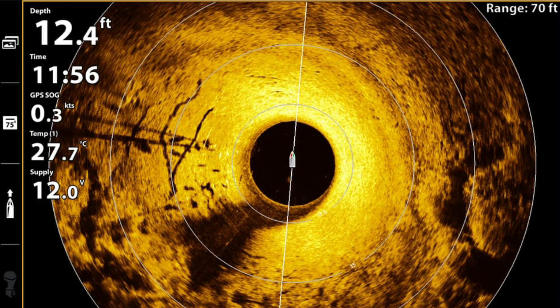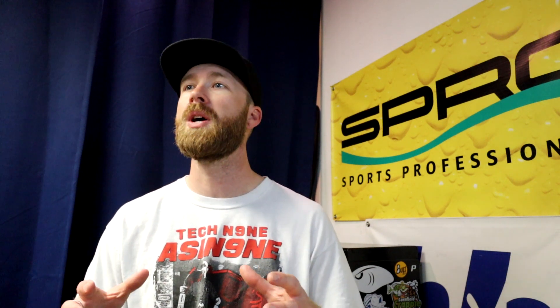We'll go into the LiveScope stuff in a minute. But if you've got the Mega 360, you're going to be able to find those grass lines very easily — scan that thing around, shooting 360 degrees. Remember, this is a side imaging transducer that spins around in a circle. If you're used to side imaging, this is going to be a very easy technology to understand. You'll see brush piles, rock piles, and bottom composition changes when you go from soft to hard bottoms — the little pieces of information, the spot on a spot.